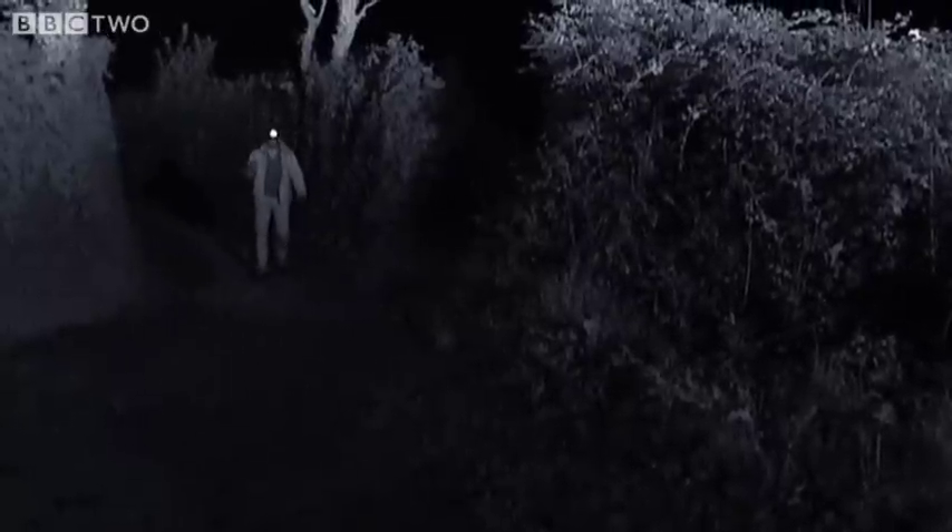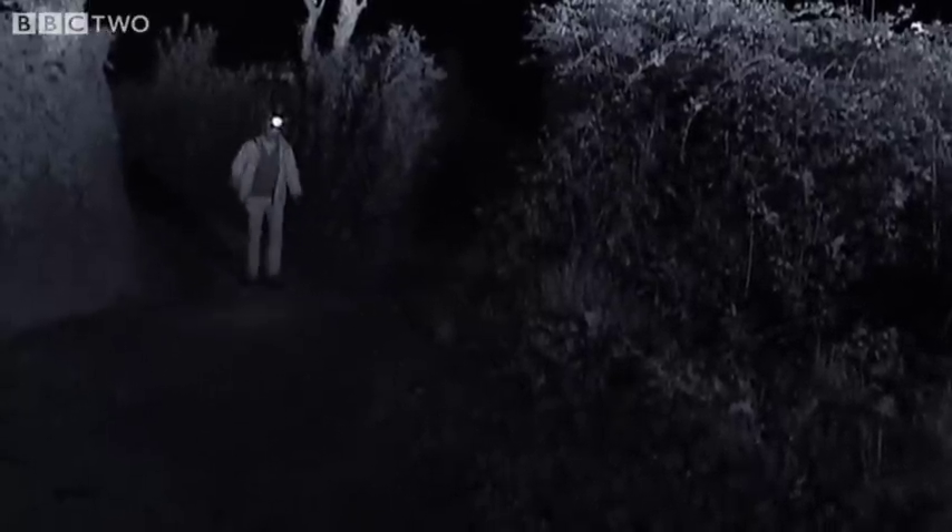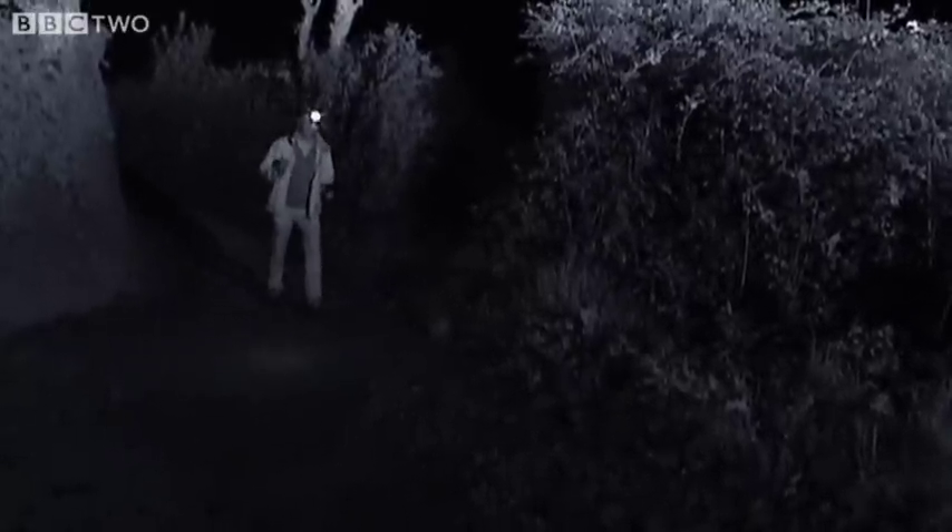Bats need somewhere to roost and they need a plentiful food supply, but often these aren't exactly very close together and they need to get between the two, and they're doing it in darkness, so for us that would be a real challenge.